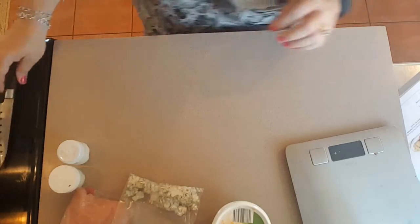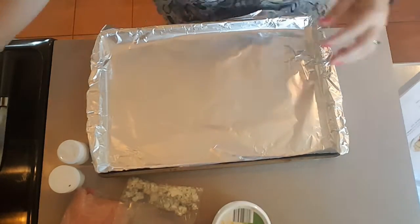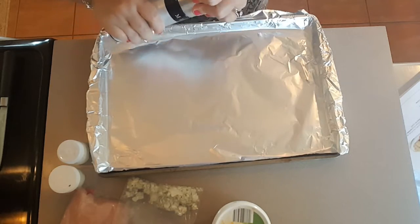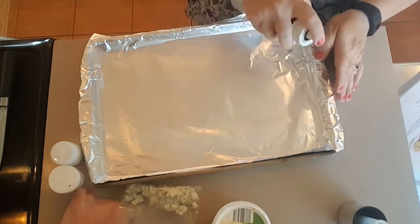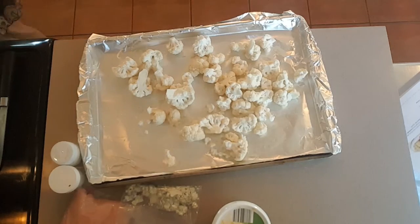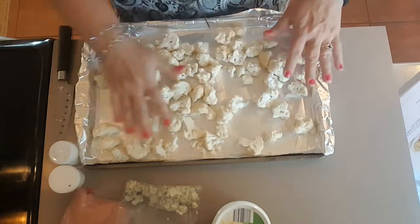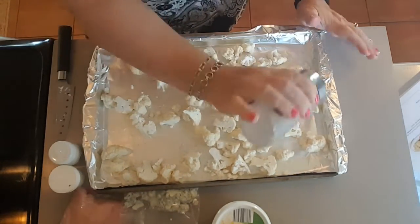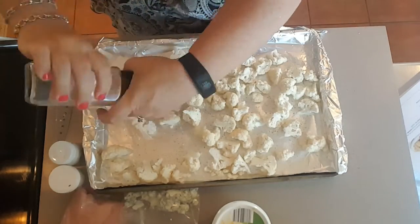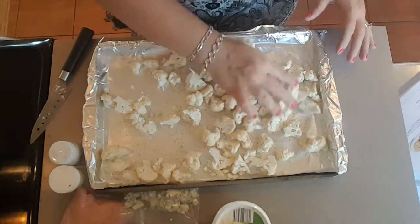Now we're going to line our baking sheet with aluminum foil and spray it with olive oil spray. The recipe calls for two teaspoons of olive oil to drizzle over the cauliflower, but I'm just going to spray the pan and mix it in there. I'll cut some of the florets into more bite-sized pieces, then add salt and pepper. These are going to bake in a preheated 425-degree oven for about 20 minutes, or until tender.